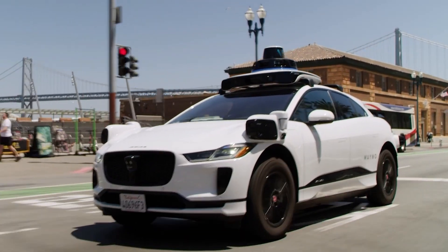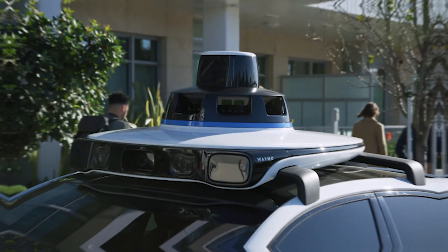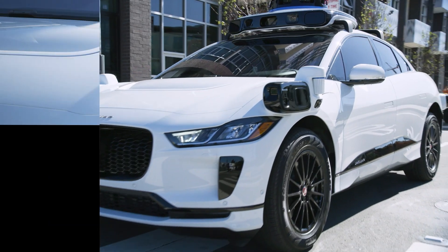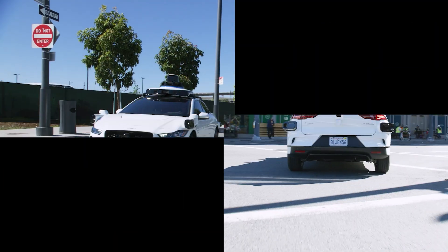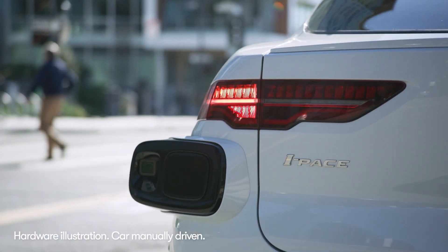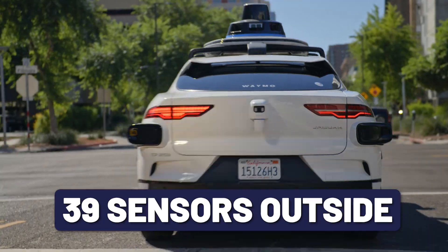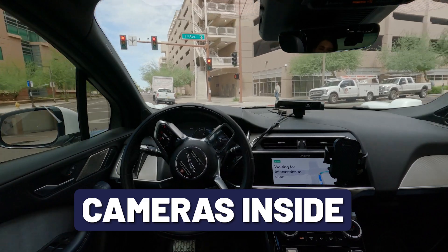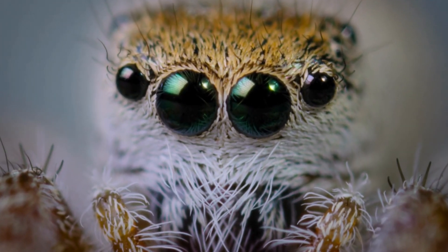Taking one look at the cars, it's clear there's something different. There's that entire dome on top, and then there are sensor arrays on every corner of the vehicle. These are not there for decoration or aerodynamics. There are at least 39 sensors looking outside the car, plus cameras inside the vehicle — like having three dozen eyes.